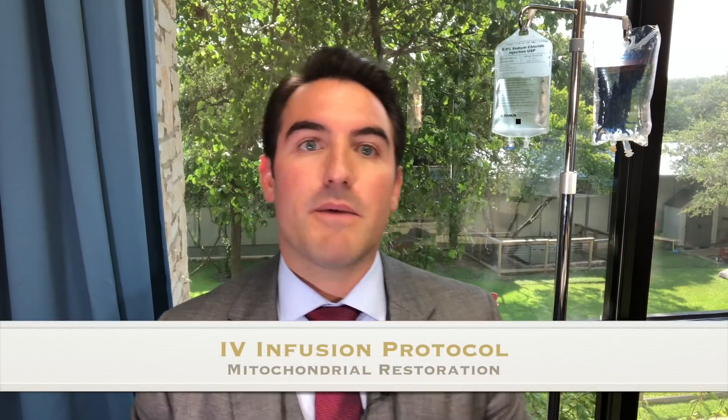Hey everybody. In this video I'm going to talk about my mitochondrial restoration package, which goes over several different vitamin infusion components. It's an aggressive protocol that's designed to rejuvenate the mitochondria. In some of my other videos I discuss mitochondria, but I want to start over discussing mitochondria in this package in general and in detail.